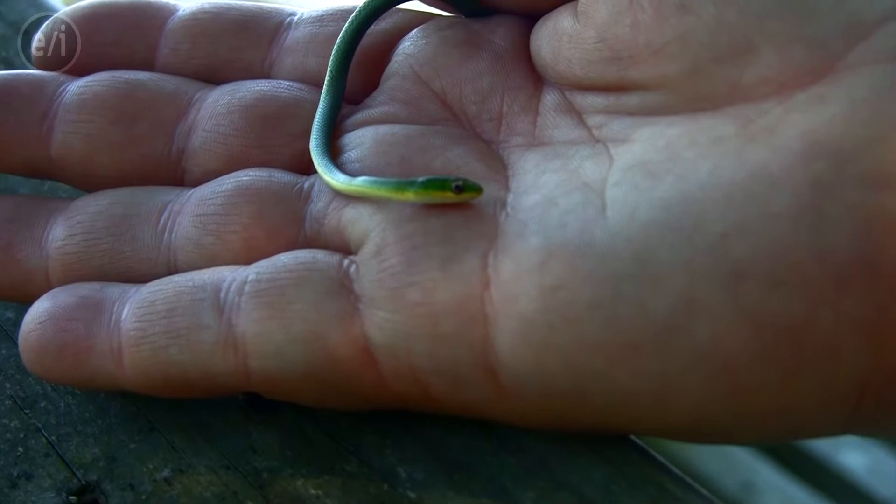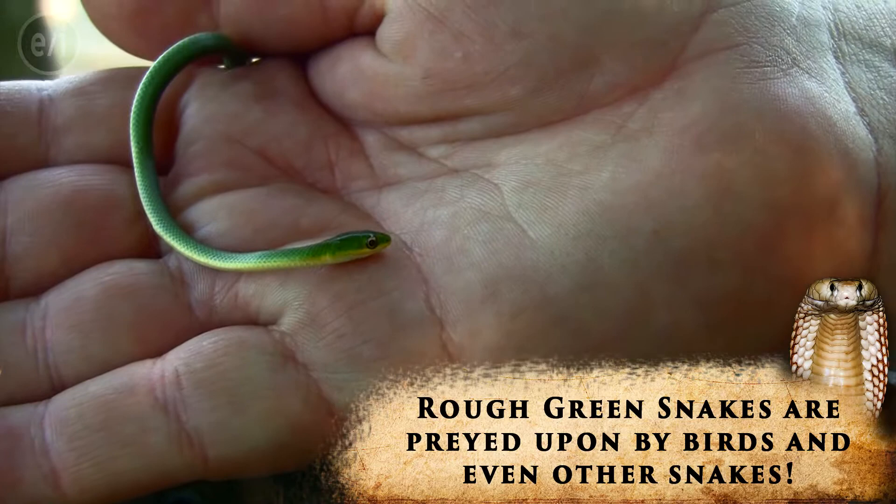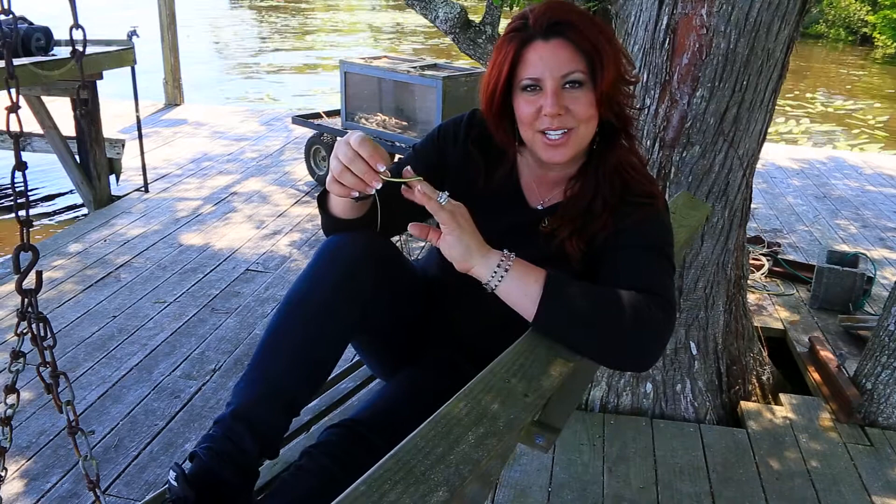They eat crickets and other small insects. Right now you can see how small it is, but they grow to be about two to two and a half feet. The neat thing about wild animals like this is even though they were a little scared at first when you catch them, the more you handle them and they can sense that you're not going to hurt them, the more calm and docile they become.